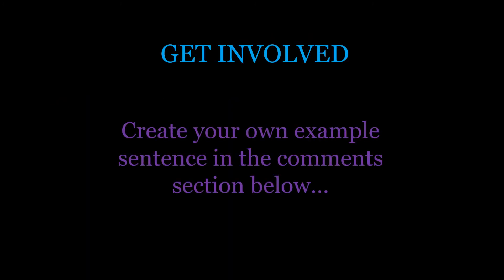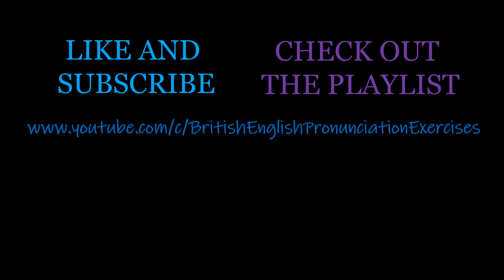So over to you — have a think about an example sentence you could make using this idiom and leave it in the comments below. I can give you some feedback on the grammar and vocabulary you've used and also whether the context feels relevant. I hope you found that useful. If you did, go ahead and click like and subscribe. Check out the playlist for lots of other fun idioms, and if you go to the homepage you'll find lots of materials to help you with your English language — lots of stuff for you to get your teeth into. Thanks for watching and have a great day.